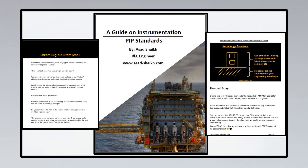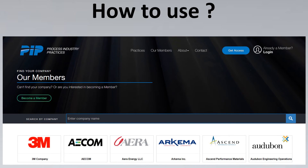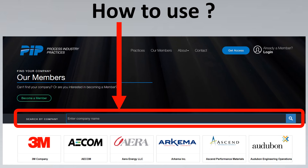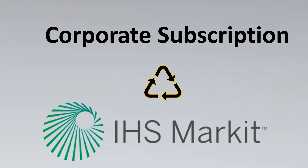Now let's look at how to download these standards. You can go to the PIP standards official website, which has a members section. There you can search for your company, and if your company is part of PIP, you can ask them for a login and get the standards. Alternatively, a lot of corporate companies have subscribed to IHS Markit, and PIP standards are also available there — you can download them from there as well.